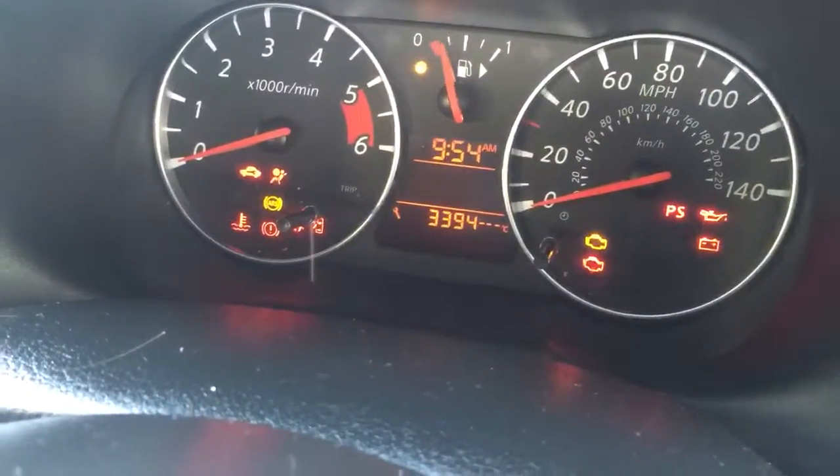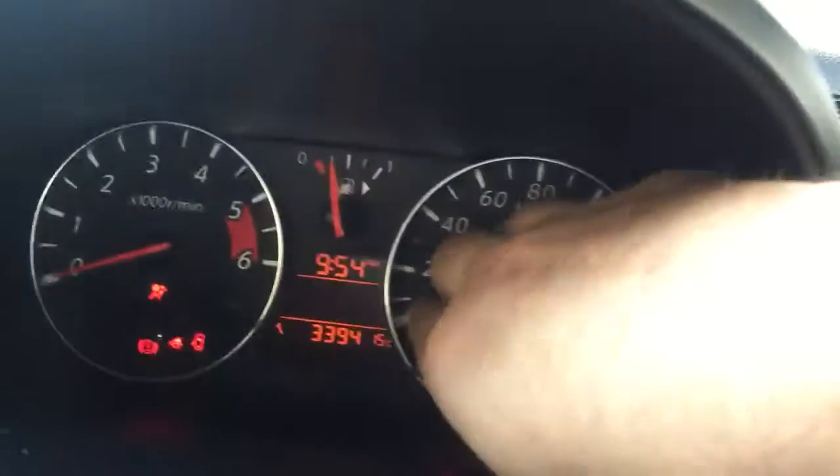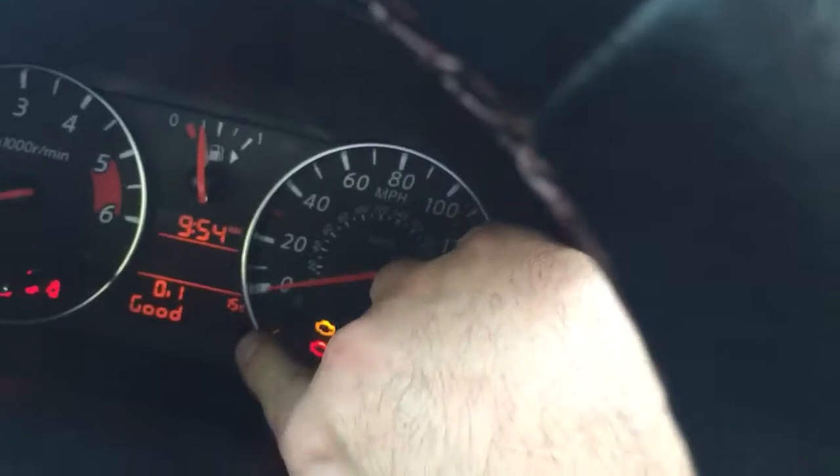I'm just confirming the mileage here — it's 107,000. All good.